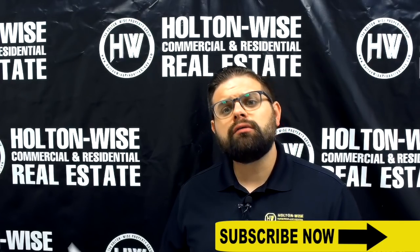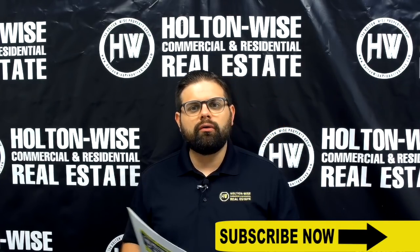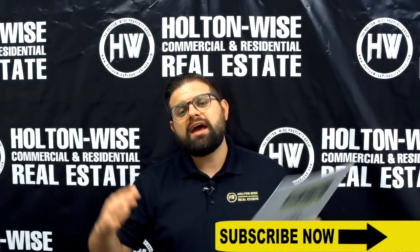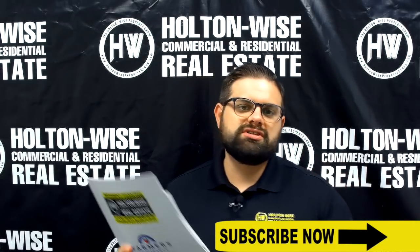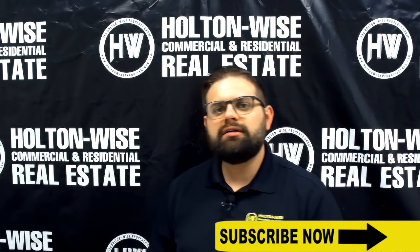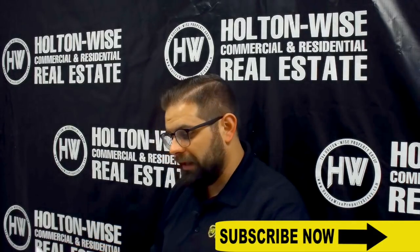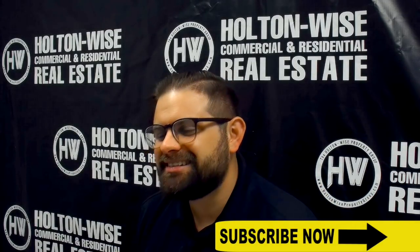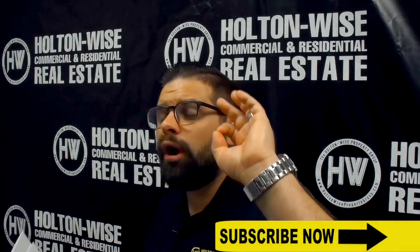Now there is a point-of-sale violations report — send me an email at jameswise@holtonwise.com and I will send that to you. The buyer is going to have to assume that, but don't worry — it's very minor. A lot of the issues we're addressing in that $6,000 to $9,000 estimate are going to cover the items on that POS report as well. So if you look at this property priced at only $44,900 with less than $10,000 in renovations to get it completely rent-ready, this is an absolute home run.